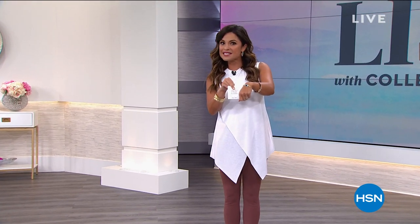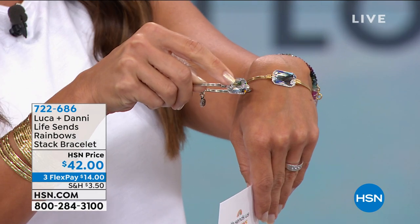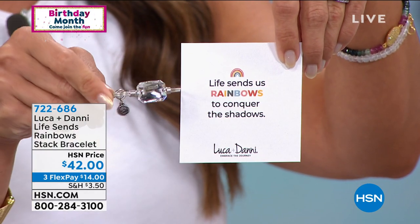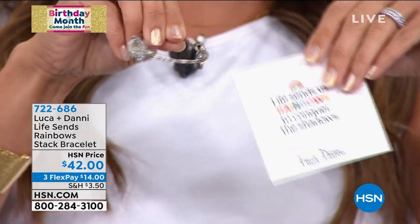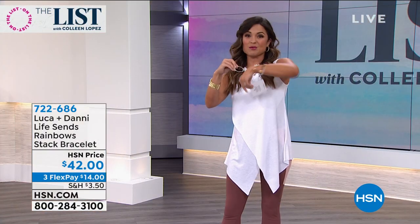You know they bring us these beautiful handmade-right-here-in-the-USA bracelets. They always have an important sentiment to go along with them. This one — I'm wearing the gold, it also comes in silver. It's got this gorgeous Swarovski crystal on the front. They laser etch inside a special message. This one says, 'Life sends us rainbows to conquer the shadows.' Perfect message for right now. On the back, even the little dangle charm has a rainbow on it. So pretty. It comes in two sizes — small/medium and medium/large — and it's $42 right now. Comes with this great card, which if you're gifting this, tells the story of the brand.